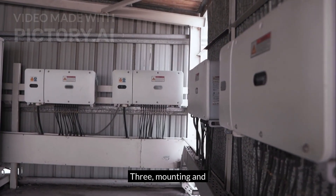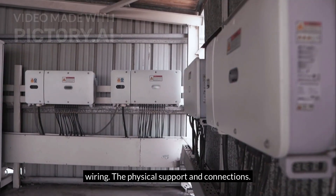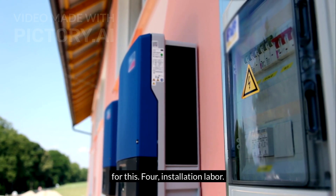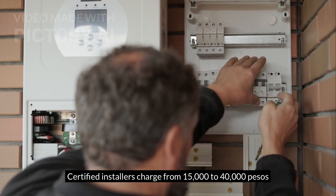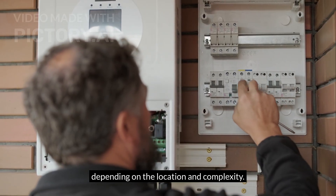Third, mounting and wiring — the physical support and connections. Expect around 10,000 to 30,000 pesos for this. Fourth, installation labor. Certified installers charge from 15,000 to 40,000 pesos, depending on the location and complexity of the project.